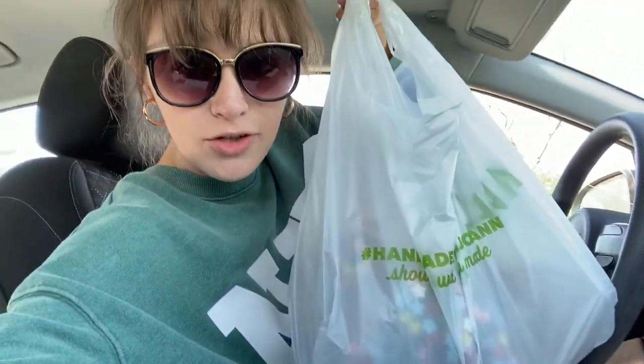I just got back from Joann's — wow. And when I say I literally bought all of their beads, I'm not even joking. I'm taking this real seriously.